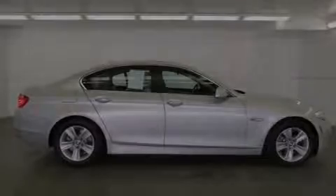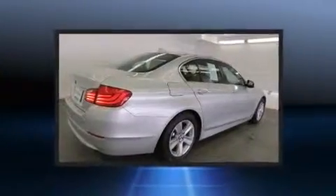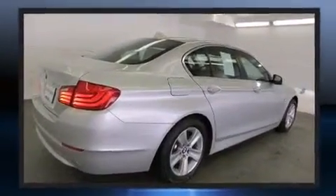Take command of the road in the 2013 BMW 528i. This four-door, five-passenger sedan has not yet reached the 20,000-mile mark.